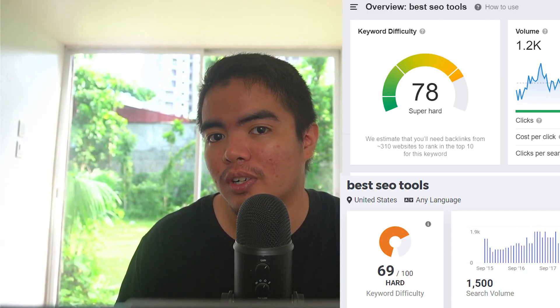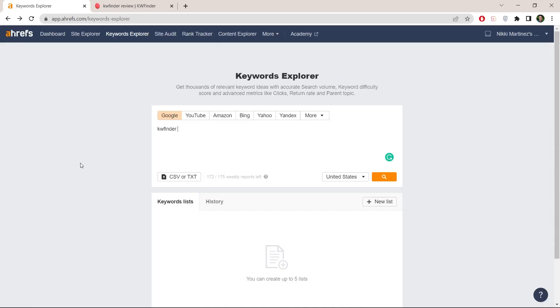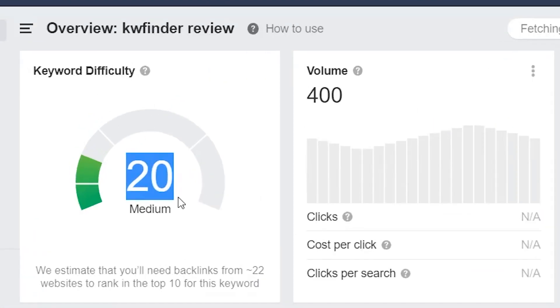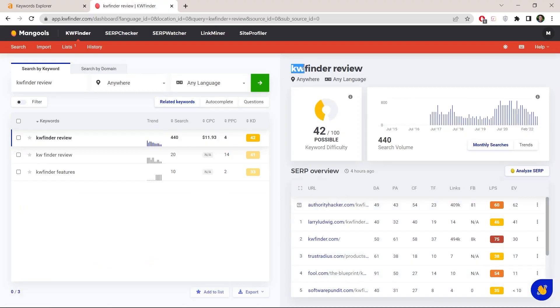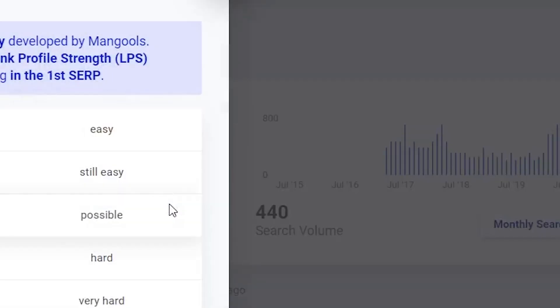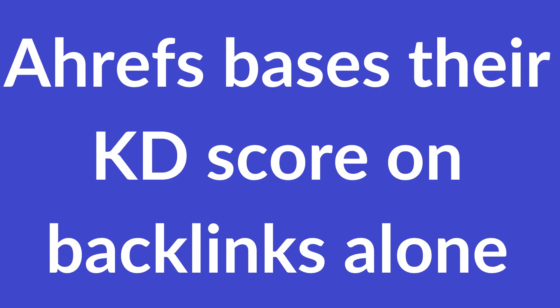Round two: keyword difficulty. So far with the queries that we've been searching, you'll notice that Ahrefs and KWFinder have similar keyword difficulty scores. However, here's the interesting thing — when you start searching for keywords that have the word 'review' on it, you'll notice that they differ a lot. Take 'KWFinder review' as an example: on Ahrefs you'll see that the keyword difficulty score is 20, which should mean it's still possible for a new site to rank for this. However, head over to KWFinder and you'll find that the score is 42, which basically says it's going to be very hard for new sites to rank.